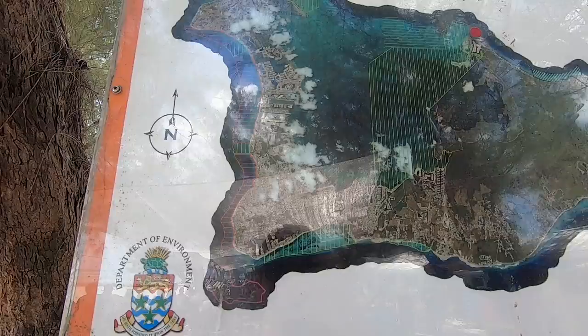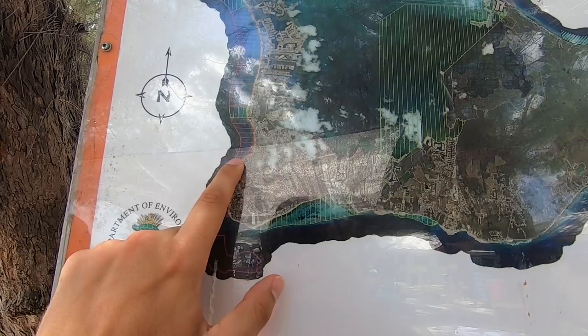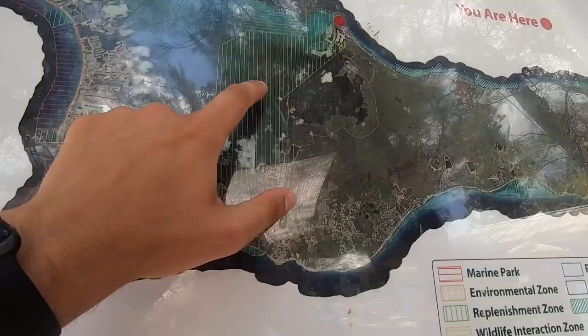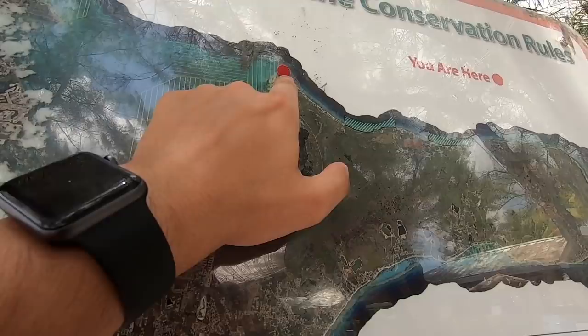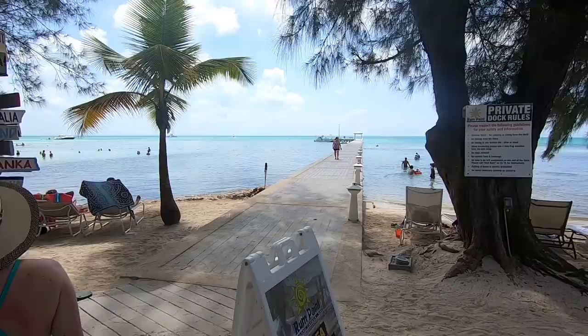I found a good map here of where we're at. This is Georgetown right here, where the Disney Fantasy and the Carnival cruise ship are docked just offshore. We took the small boat over here and went all the way across the water to here, which is where we're at now - Rum Point. We're going to have to take the catamaran all the way back and then get back on the tender to get back to the ship.